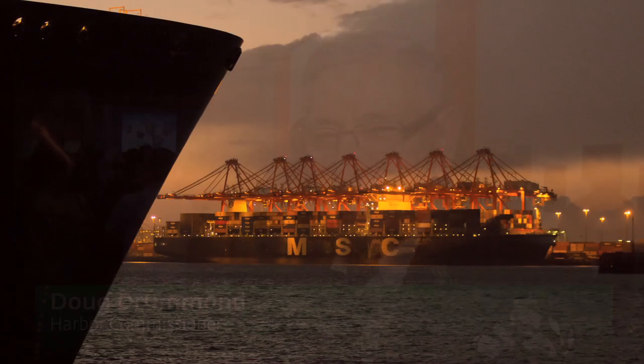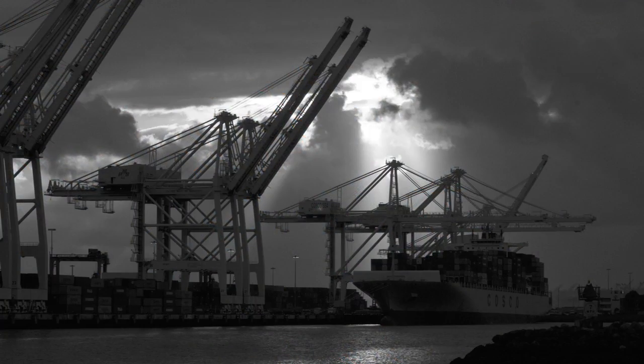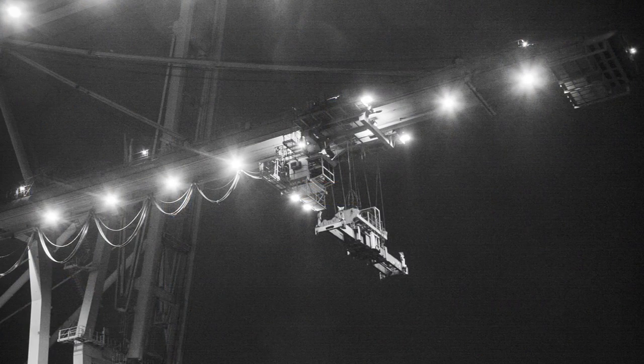They are wonderful photographers and they spent their own time and brought their own equipment, and they descended upon the Port, and the product that they created is just terrific.